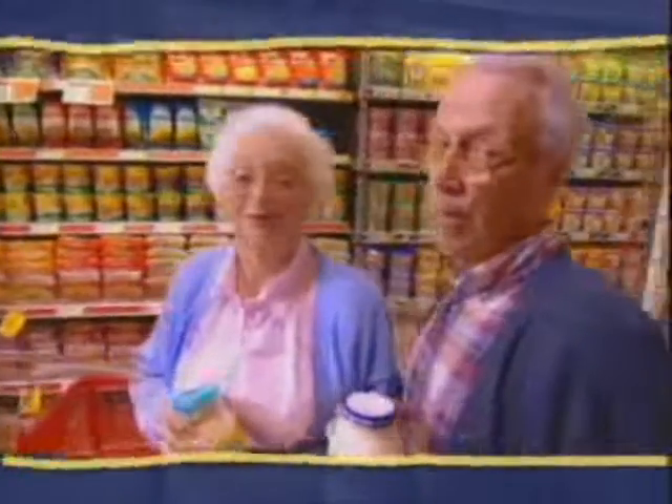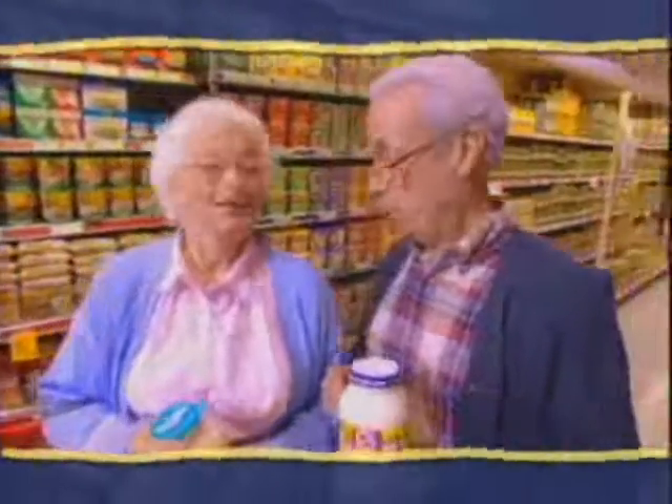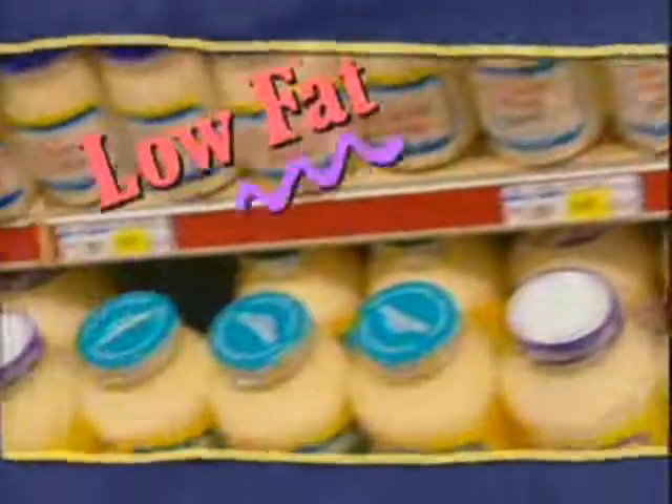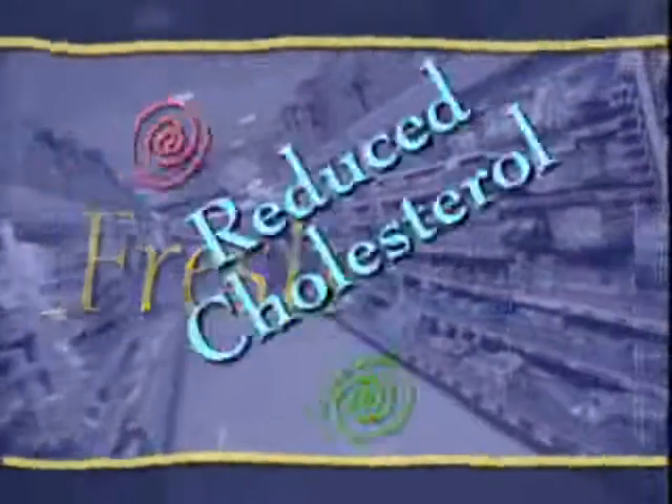Jim has a heart condition. I have to watch my fat. So which should we choose? Look at the claims on the front — these give you a quick description of what's inside. Can we really believe these claims? Yes, you really can. Each claim means the same for all products.